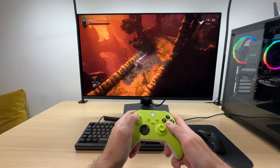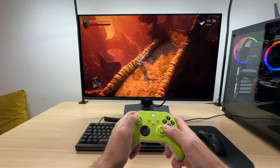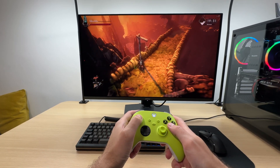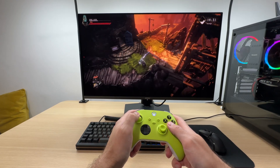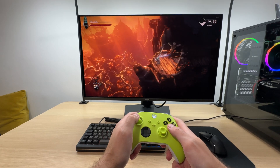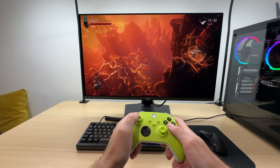Finally, 4K resolution truly comes alive on a larger canvas. I've tried various monitors and for me a 32 inch OLED display is the pinnacle. The colors are insanely vibrant, the blacks are deep, and the image clarity in motion makes every game feel alive.